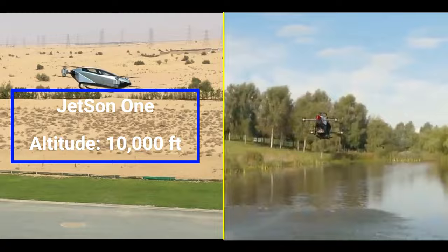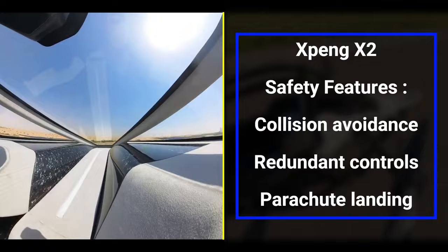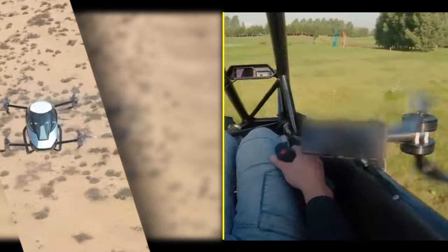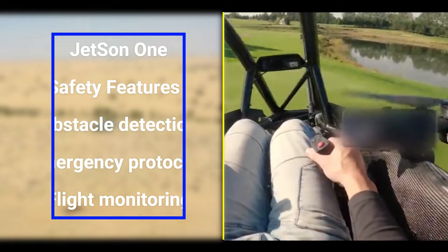Number four on our list is safety. Safety is a top priority for the X-Ping X2 — it's equipped with collision avoidance systems, redundant flight controls, and even a parachute-assisted emergency landing feature. And the Jetson 1 isn't slacking off either. It comes with obstacle detection, emergency protocols, and real-time flight monitoring.